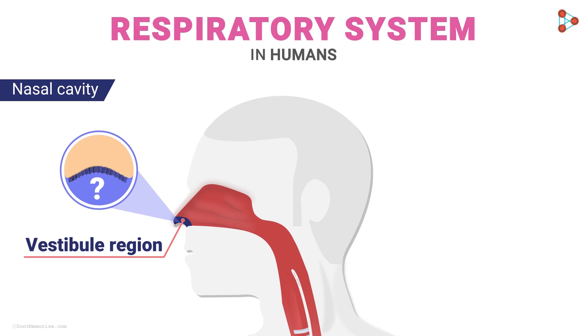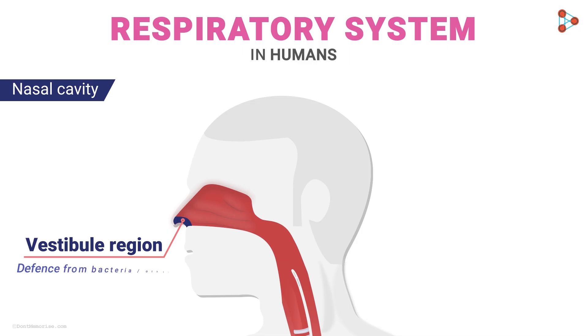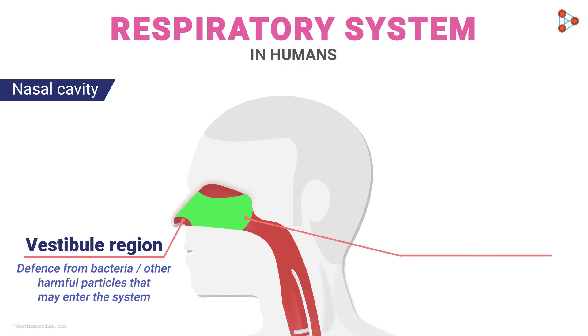The vestibule region bears tiny hair-like structures which serve different purposes. The region has a lining of mucus that helps trap any foreign particles entering through inhaled air. The hair in this region expels the trapped particles out with rhythmic movement. So the vestibule region has all the arrangements to defend against bacteria or other harmful particles.